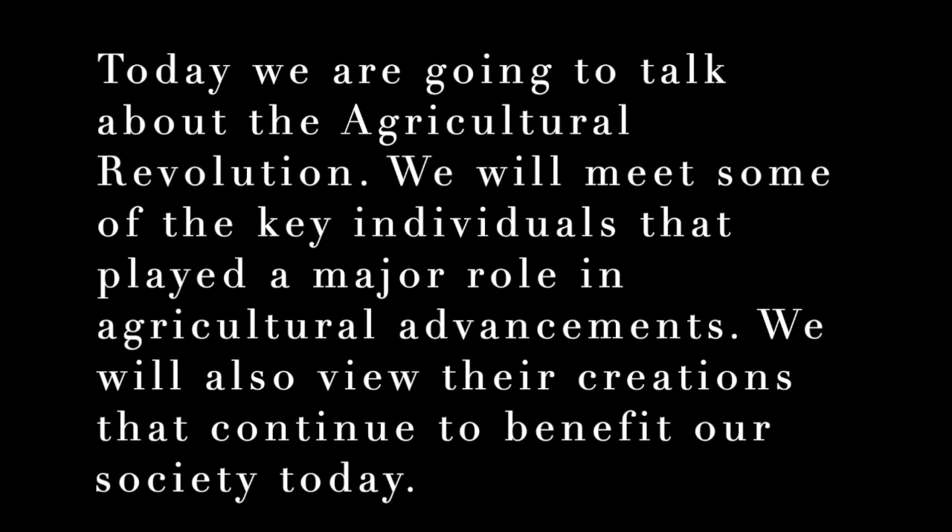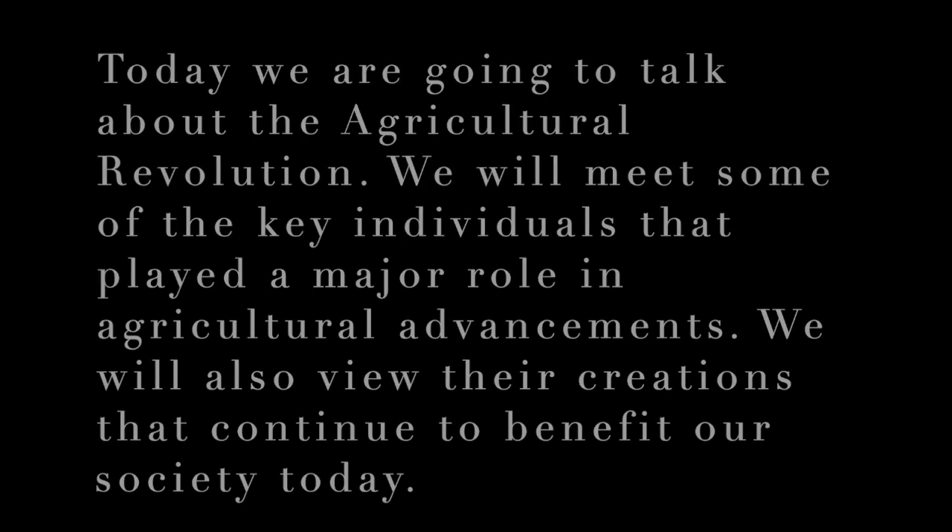The Agricultural Revolution. Today we are going to talk about the Agricultural Revolution. We will meet some of the key individuals that played a major role in agricultural advancements, and we will also view their creations that continue to benefit our society today.